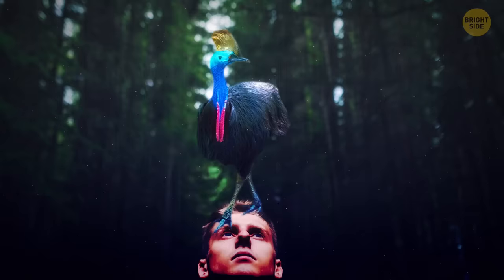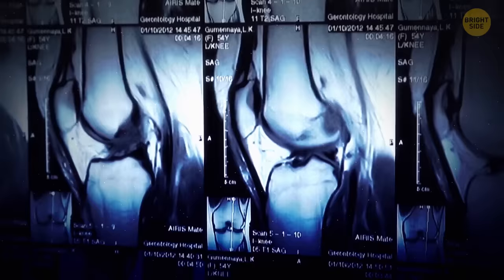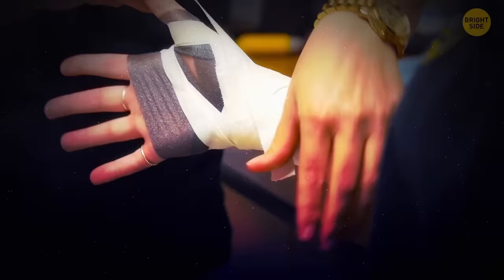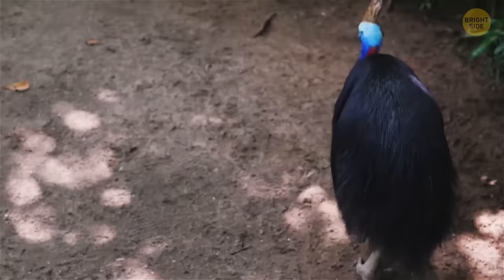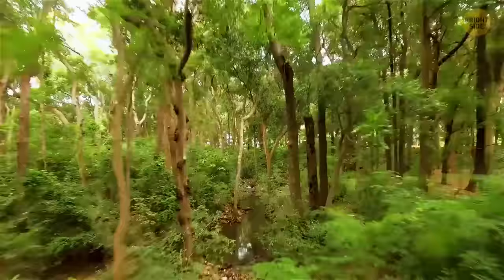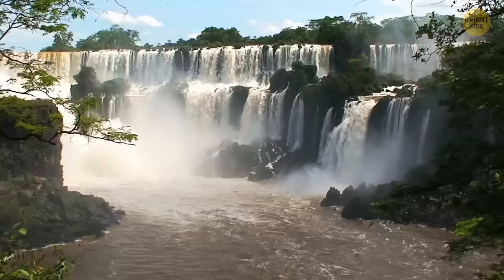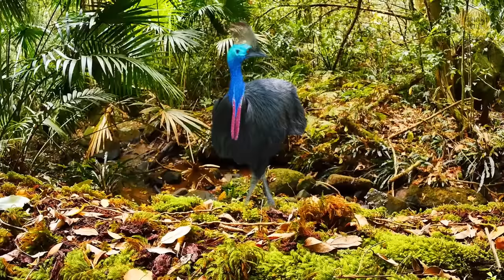It could jump straight over your head if it wanted to — definitely high enough to kick you in the chest. And its blows are strong enough to break bone, not to mention that claw that can cut through anything like butter. This bird was made to hunt and avoid being hunted. Don't even consider running away, not unless you too can sprint over 30 miles per hour. Diving into that lake over there won't save you either — this bird is an excellent swimmer. Best just to back away slowly and hope it doesn't come after you.